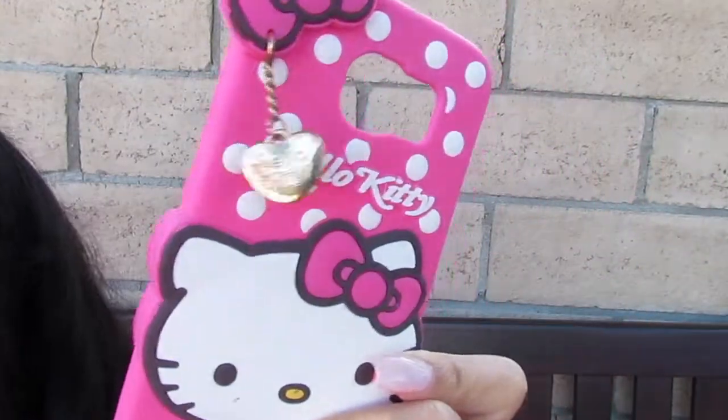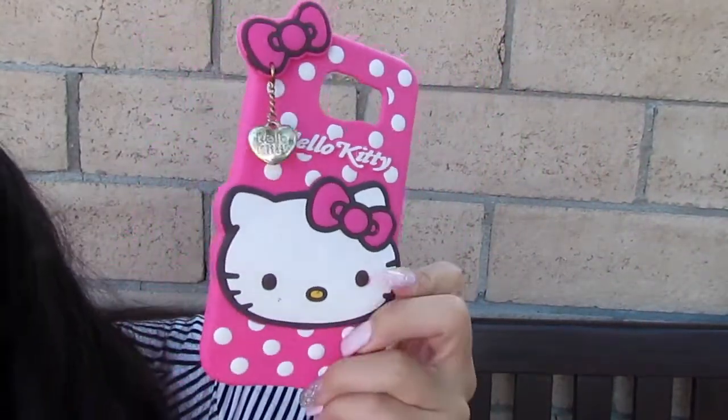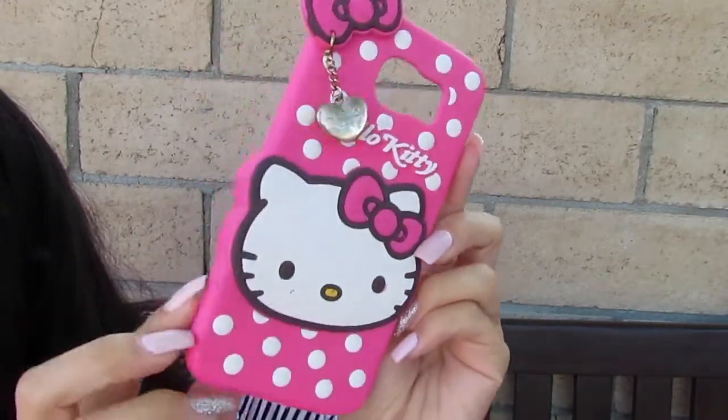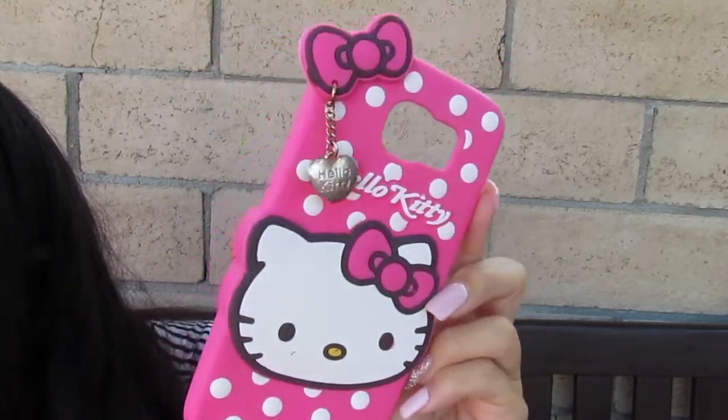One of my favorites is this Hello Kitty pink rubbery phone case. I got so many compliments when I had this one. These are all from Amazon, so you can just search up 'Hello Kitty pink case' and you'll be able to find it. This is how the Hello Kitty one looks like — I love it, and I love this little gold keychain here.